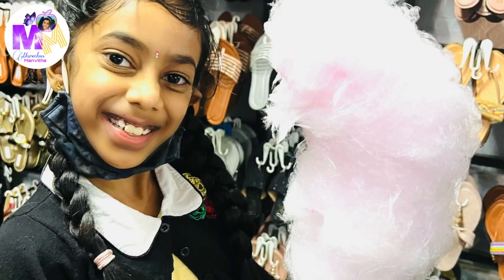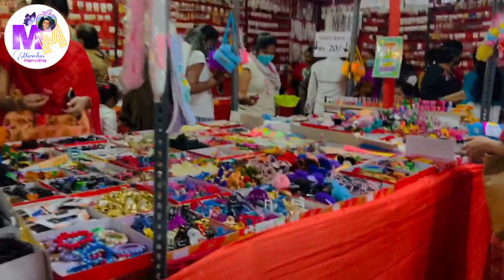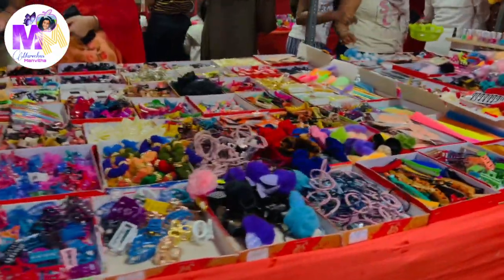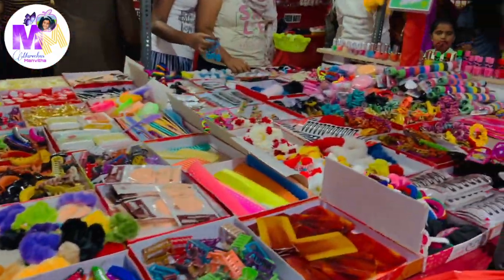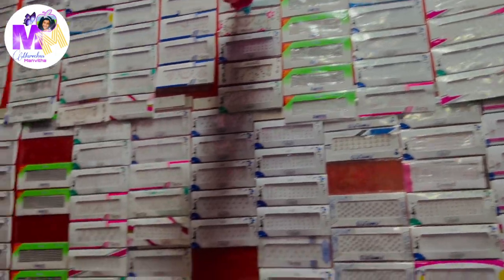I bought cotton candy too, and it was so yummy. So then we went to the girls' accessory shop, and there there were scrunchies, rubber bands, nail polish, makeup, earrings, and even hair bands.